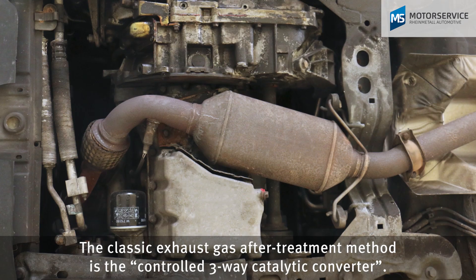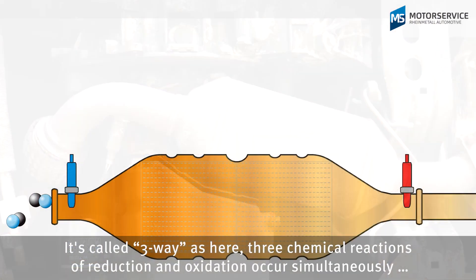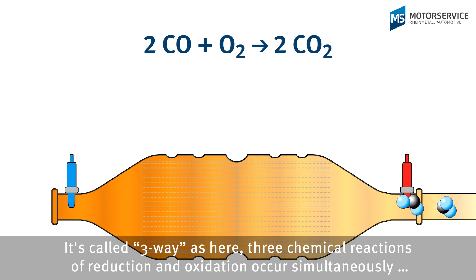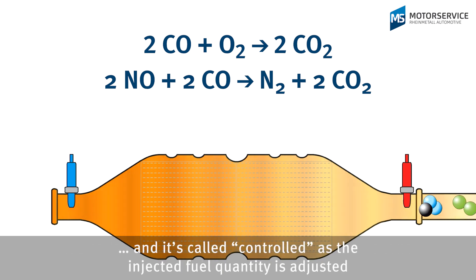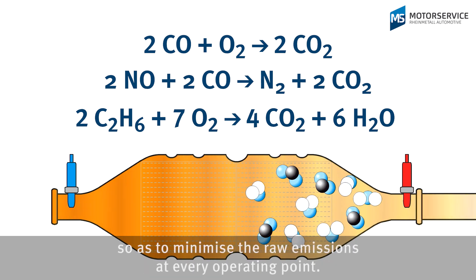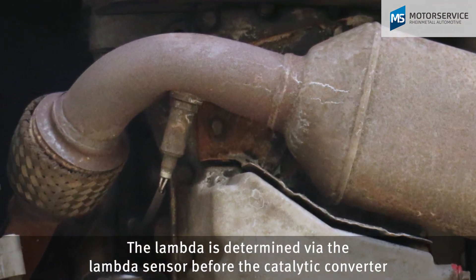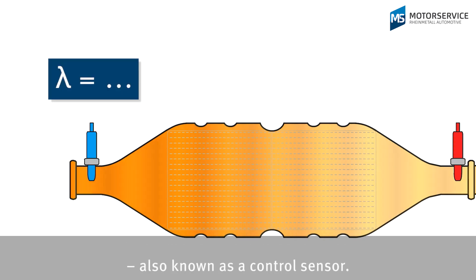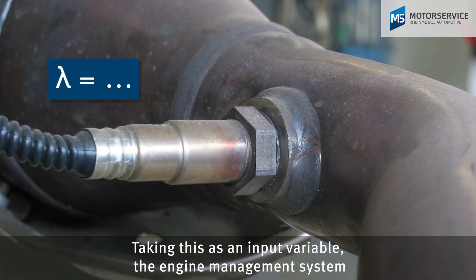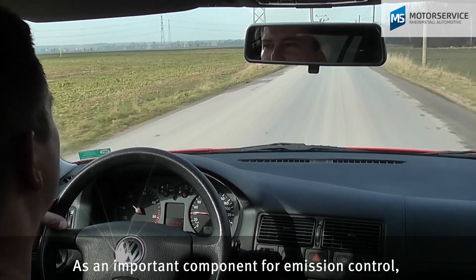The classic exhaust gas after-treatment method is the controlled three-way catalytic converter. It's called three-way as three chemical reactions of reduction and oxidation occur simultaneously. It's called controlled as the injected fuel quantity is adjusted so as to minimize the raw emissions at every operating point. The lambda is determined via the lambda sensor before the catalytic converter, also known as a control sensor. Taking this as an input variable, the engine management system controls the addition of fuel to ensure efficient and low emission combustion.